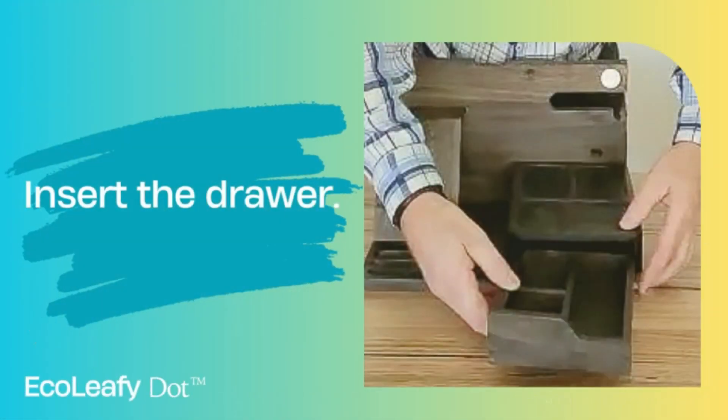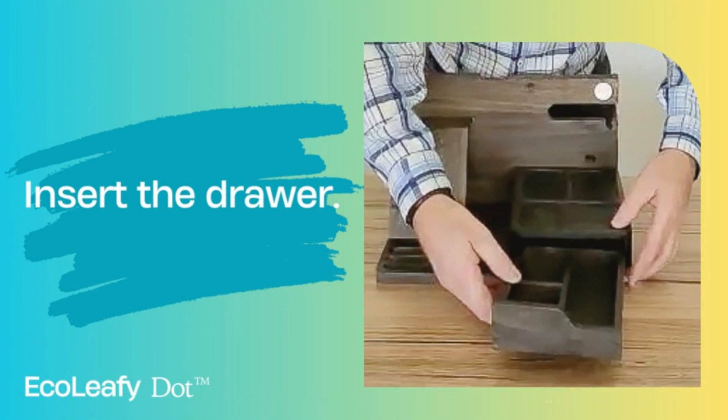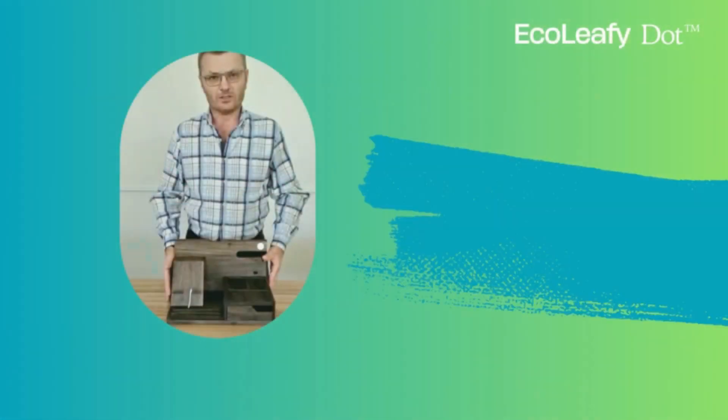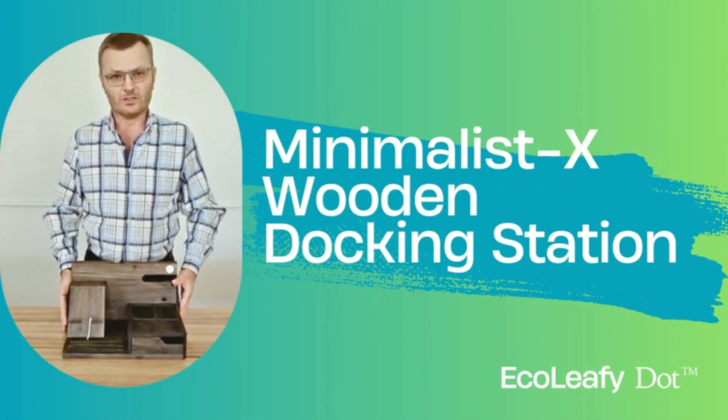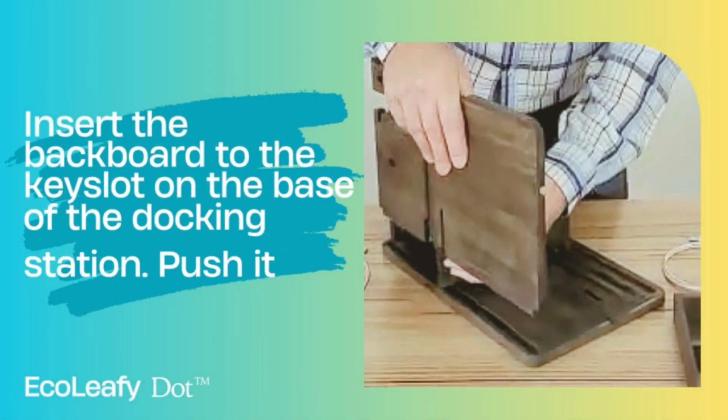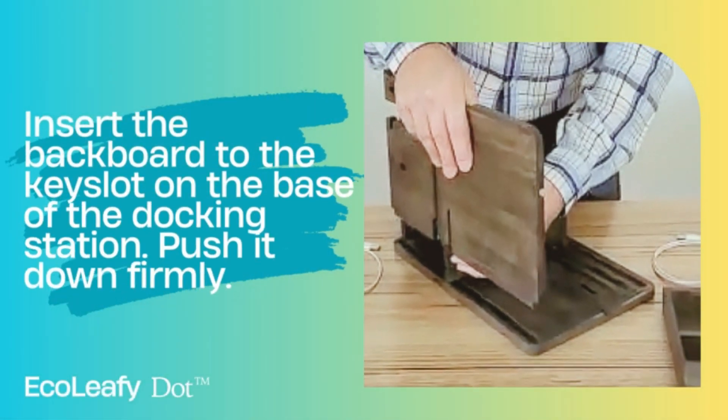Smart Cable Solutions — the EcoLeafy docking station offers smart cable solutions to keep your devices organized and charged. It features a slot to hold an original Apple charger, a cavity for your AirPods or wireless earbuds, and hidden cable channels to keep your cables tucked away.